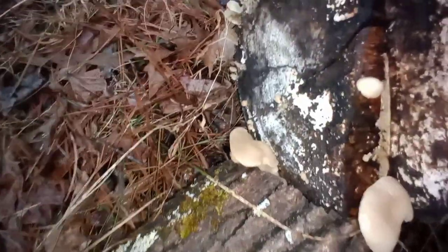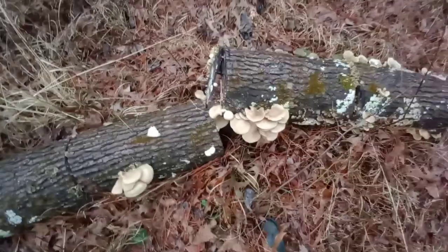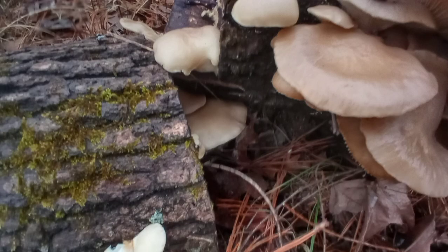There are new ones coming up — oh, I'm so happy! I took a few still photos of them because I like still photos of mushrooms. There was a huge bounty of them on this log.